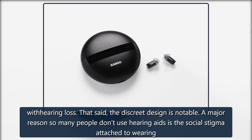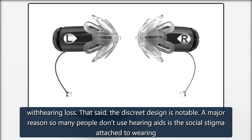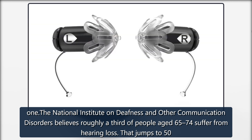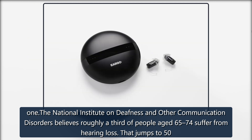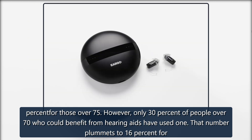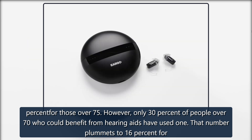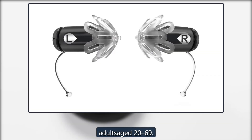That said, the discrete design is notable. A major reason so many people don't use hearing aids is the social stigma attached to wearing one. The National Institute on Deafness and Other Communication Disorders believes roughly a third of people aged 65 to 74 suffer from hearing loss. That jumps to 50% for those over 75. However, only 30% of people over 70 who could benefit from hearing aids have used one. That number plummets to 16% for adults aged 20 to 69.